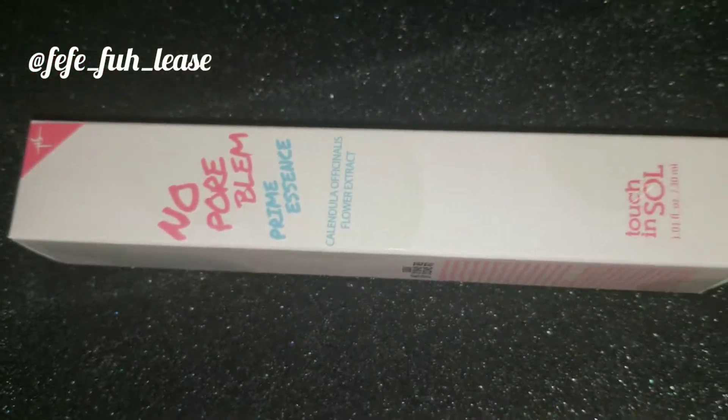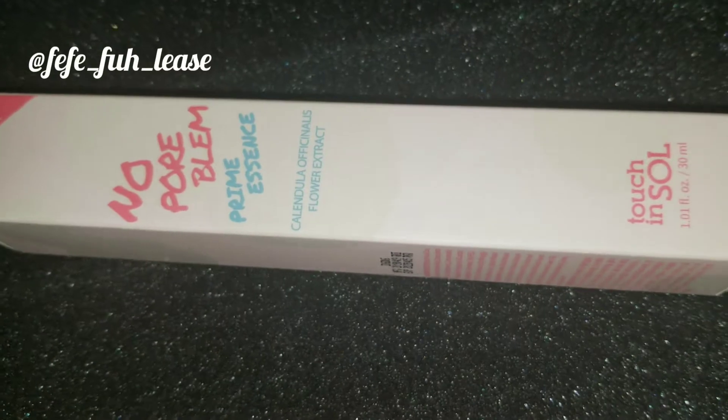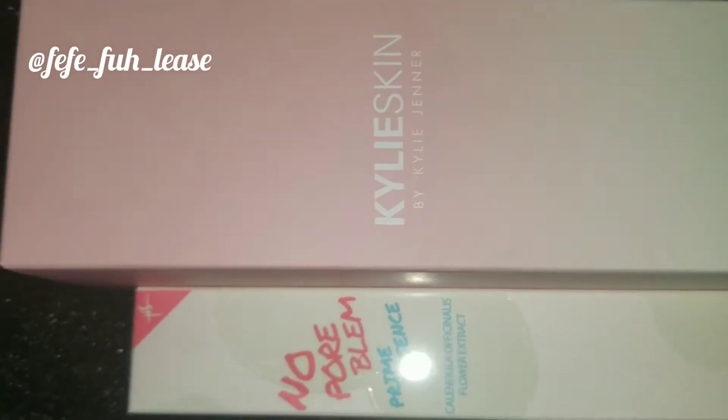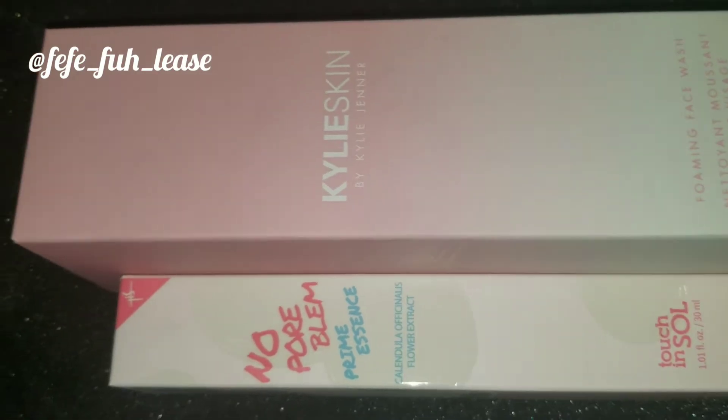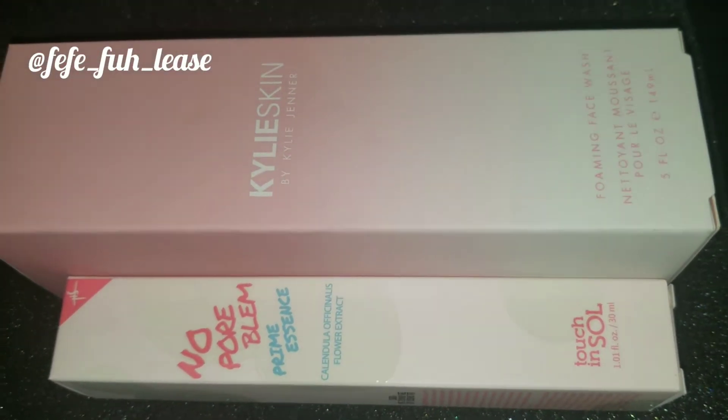This is some more primer — I have so much primer. I haven't used this one yet, but I noticed it has a flower extract and it smells like flowers. I'm not really big on that smell, so that's probably the only negative I have with the primer. But that's just me — you might like it.